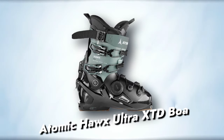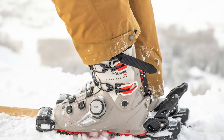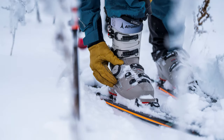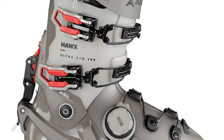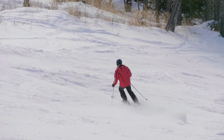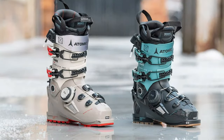Atomic Hawks Ultra XTD Boa: A top-tier ski boot dominating the hybrid touring category for years and excelling in catering to narrow ankles. The 2024 makeover enhances the design, addressing previous issues and introducing a polyurethane shell for a smoother flex, significantly easing the on-and-off process. While traditionally recommended for narrower feet, the new version's exceptional heat-molding capability accommodates most average feet with minor adjustments.